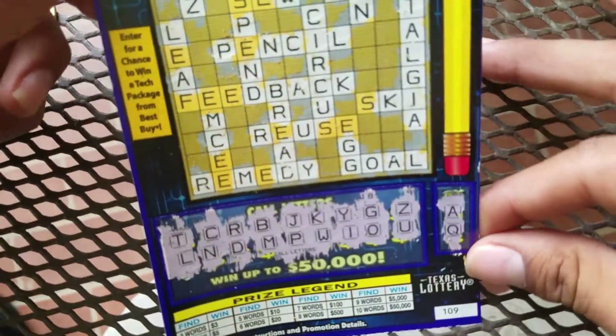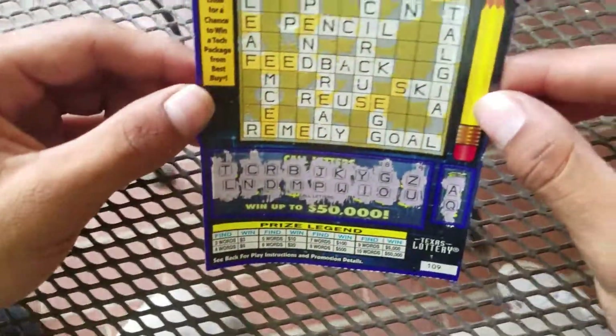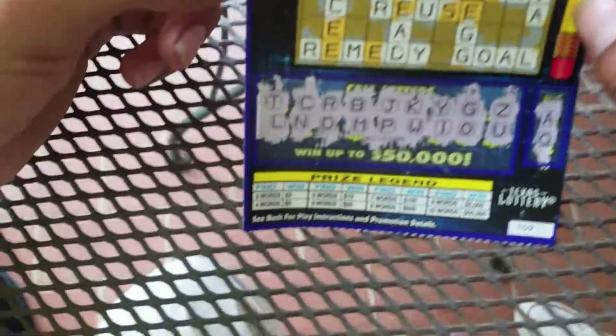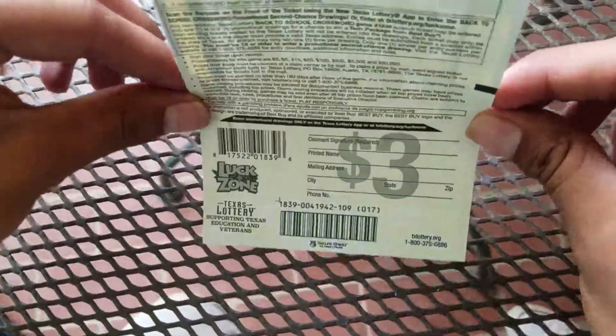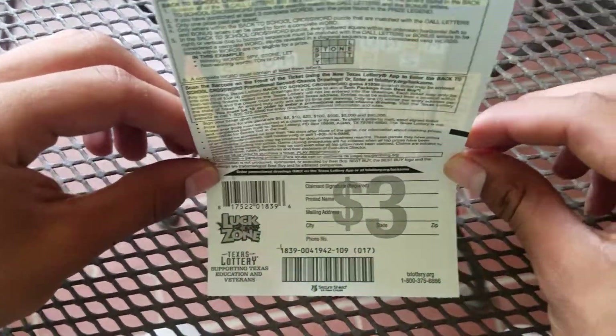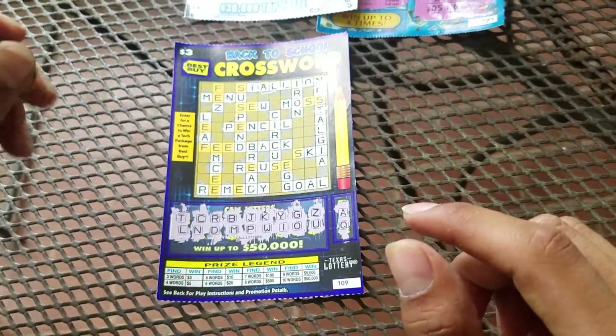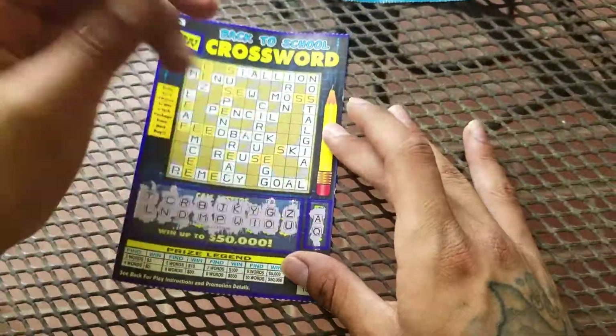Yep, looks like this one is not a winner. But I'm going to have to read more on it because it says right here we can enter for a chance to win a tech package from Best Buy. So there might be a second chance drawing with this ticket, and if so, we will just have to go onto the internet and input the numbers on the bottom to be in that drawing to see if we win.